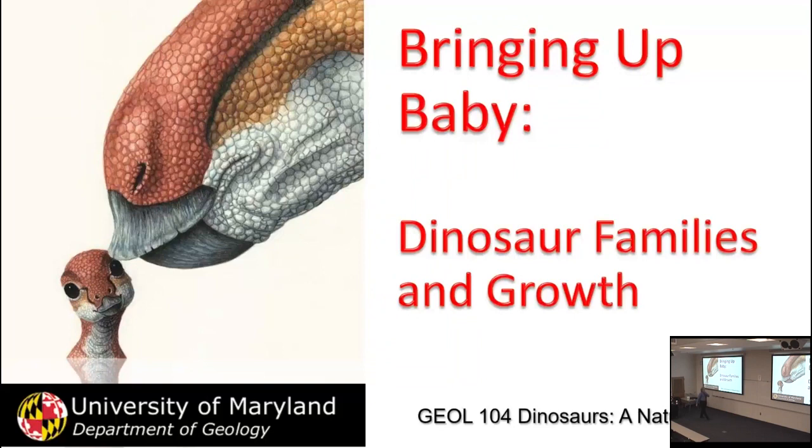We've been looking at issues of dinosaur biology. The last couple of lectures, we looked at dinosaur behavior, senses, and locomotion. And now we get an extremely cute lecture — it's got some cute pictures. It has to do with what is always the most critical part of any biology: the fact that you have another generation. So, eggs and babies — without which, the species is extinct. This is going to be looking at dinosaur families and growth.